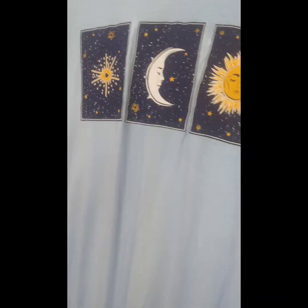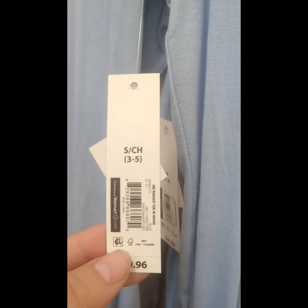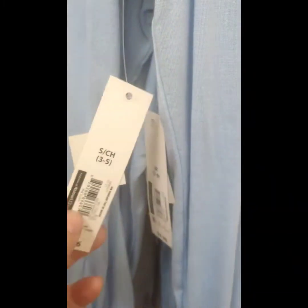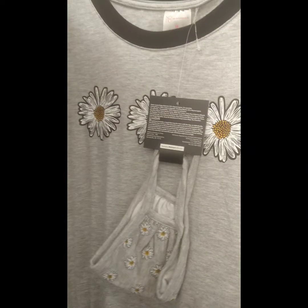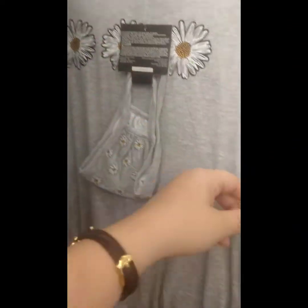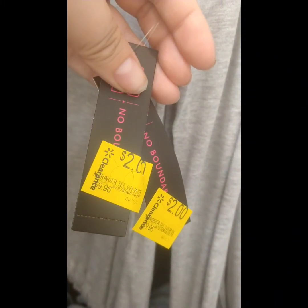Hey guys, it's Michelle Jay. I wanted to show y'all what they had at Walmart today. They got some really cute little shirts here with masks, down to two dollars from ten. There's a barcode right there. They have these as well, and these are two dollars also. These two also have a mask — two dollars.